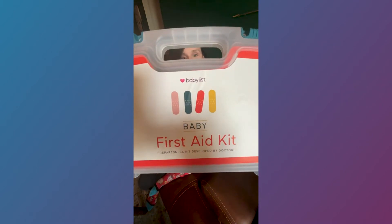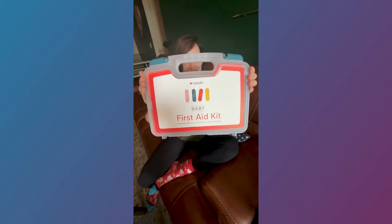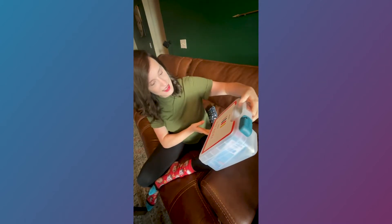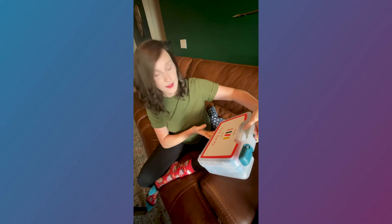The BabyList Baby First Aid Kit. There you have it, in all its beautiful glory.